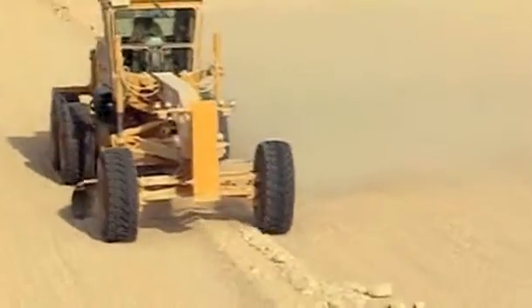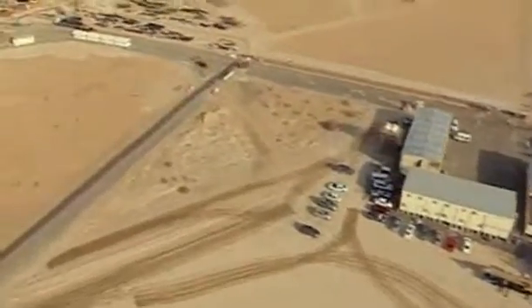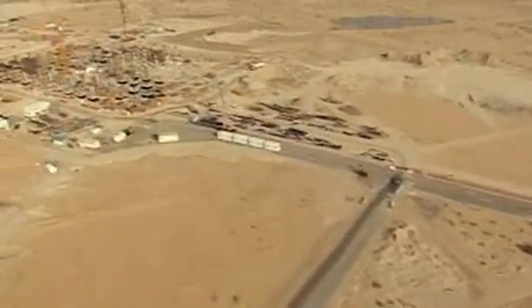The plant is part of Masdar, the carbon-neutral city under construction near Abu Dhabi, as the emirate looks to become a world leader in clean energy and reduce dependence on oil. Abu Dhabi wants to produce 7% of its energy from renewable sources by 2020.